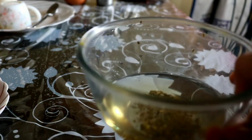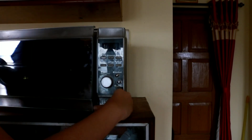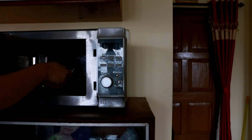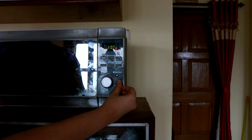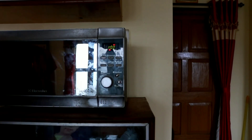Everyone wakes up in the morning and brushes their teeth and washes their face, so I'm gonna skip that part. My morning starts with making some tea for myself and my parents sometimes. Today my father has left early, so I'm making tea only for myself and my mom, and it takes about a minute to make.